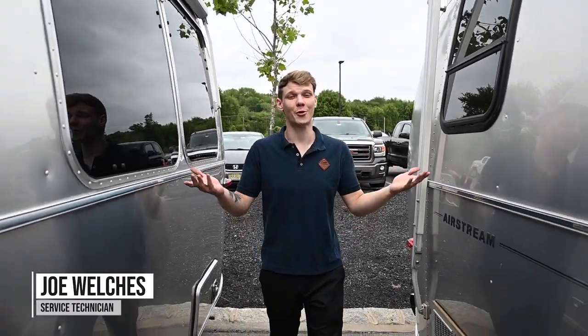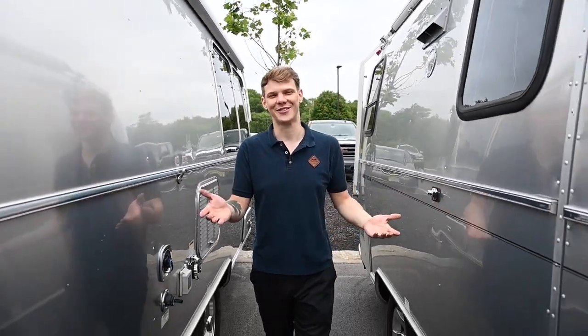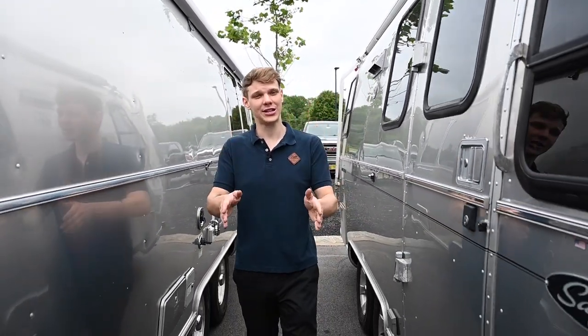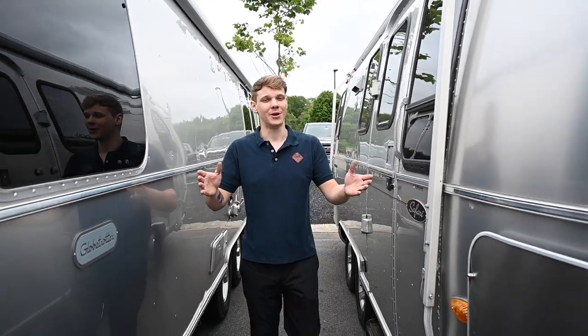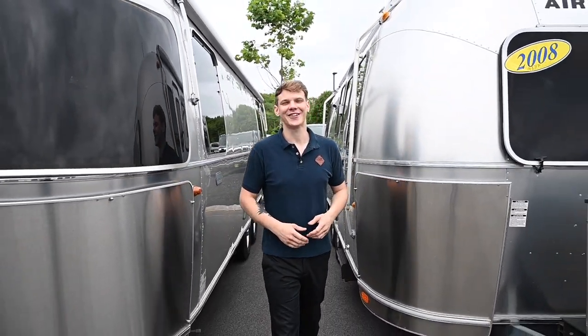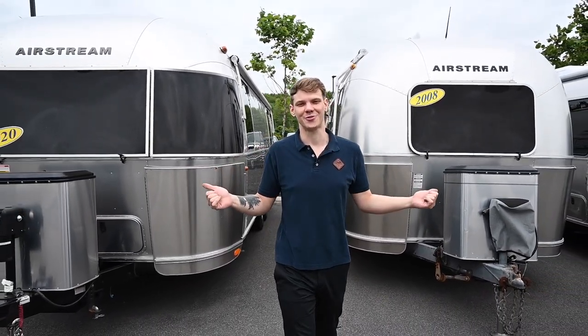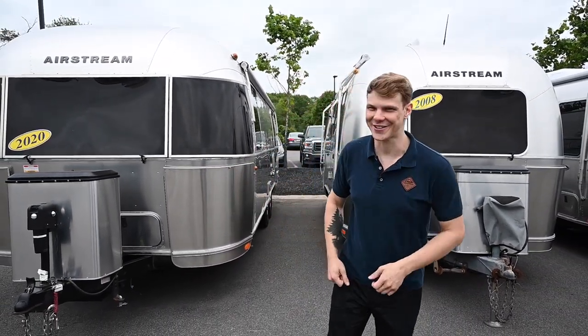Hello everyone, Joe Welch here from Colonial Airstream. If you've ever dreamed of owning an Airstream and hitting the open road, buying a used one can be a great way to make that dream come true. But there are some key things you're going to need to know to make sure you're getting a good deal and not a nightmare on wheels. Today we're going to dive into the top essential things to look for when buying a used Airstream travel trailer. Buckle up and let's get started.